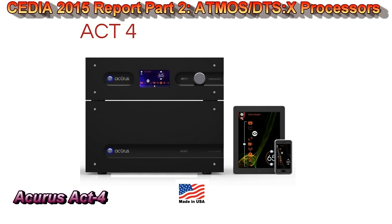Moving on, we have the Acurus ACT 4. Acurus used to be an American heritage brand — the brand for high-end audio in America back in the '80s and '90s. Then Klipsch took them over in the early 2000s and kind of ran them into the ground. Now they're back on their own, which is great. They went on a hiatus for a while; this processor was originally going to be about a $4,000 product, but then Atmos hit the scene and they had to go back to the drawing board.